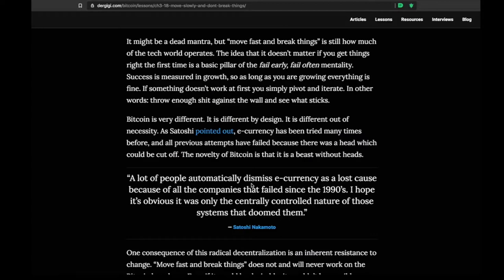Satoshi said: 'A lot of people automatically dismiss e-currency as a lost cause because of all the companies that failed in the 90s. I hope it's obvious — it was only the centrally controlled nature of those systems that doomed them.' That central point of failure made all those electronic currency ideas dead on arrival — you can just go and shut it down. There's somebody to go to to stop the problem. That's why decentralization is so important with Bitcoin.